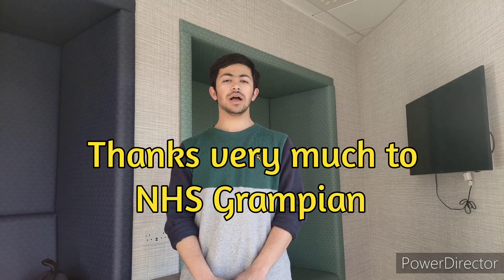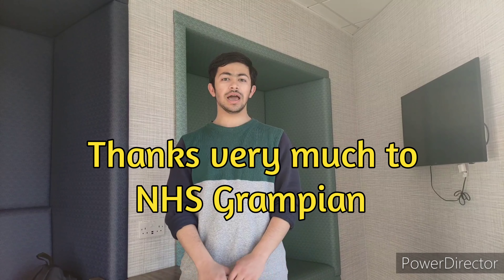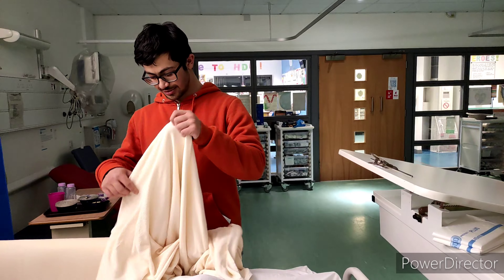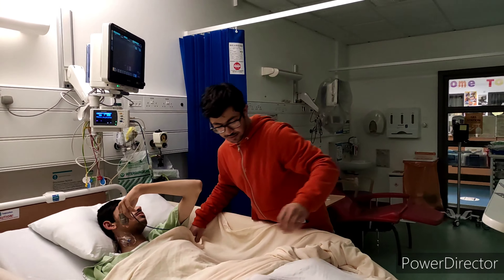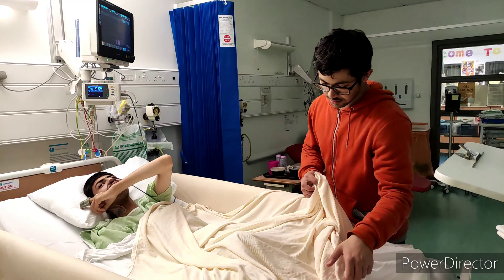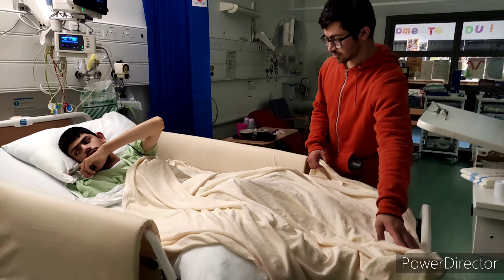Assalaam alaikum, alhamdulillah, my brother Sergi was successful and thank you very much for everyone's kind wishes. We were really happy with the care provided, and the hospital had some important qualities that made it easy and comfortable for parents and children. Let me show you some of the important features of Royal Aberdeen Children's Hospital.